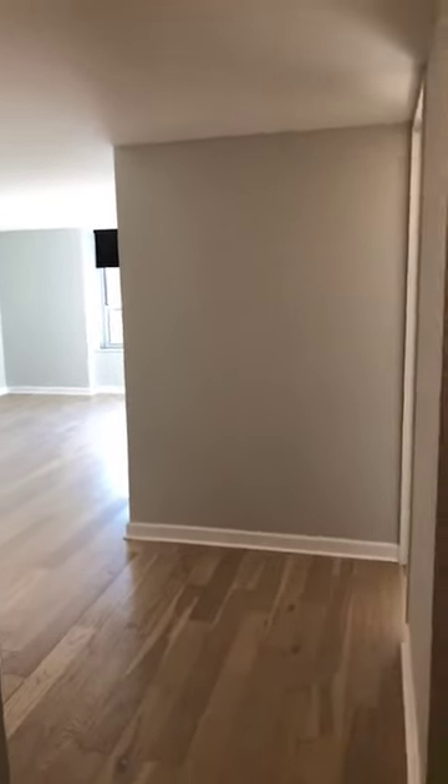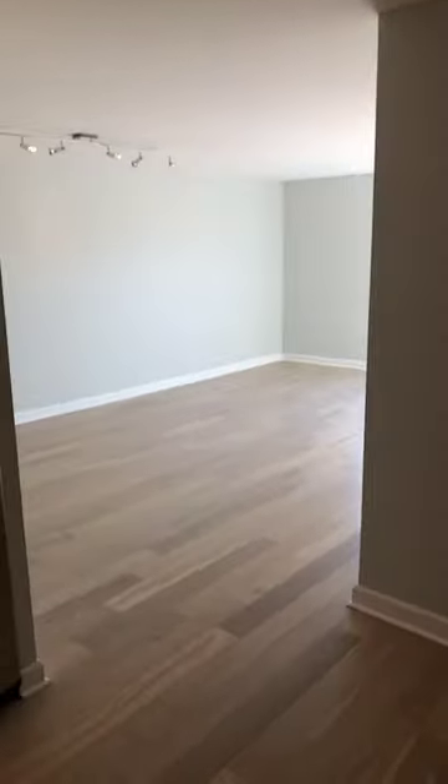Hi, today we're here at 720 North Gordon Terrace, Unit 7N. Really great one-bedroom, south-facing, so we get lots of light.